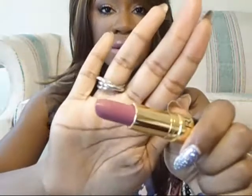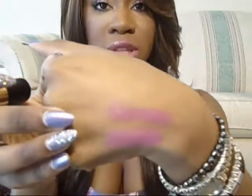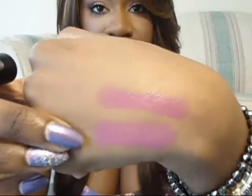Next we have a dupe for Up The Amp, and it is Very Hot by Revlon. It's definitely a dupe — I think it's an awesome color and it looks a lot like Up The Amp. I'm going to swatch it right next to Up The Amp so you can see how similar they are — extremely similar, if not exactly the same. Those are my two favorites because they're pretty much exactly alike.